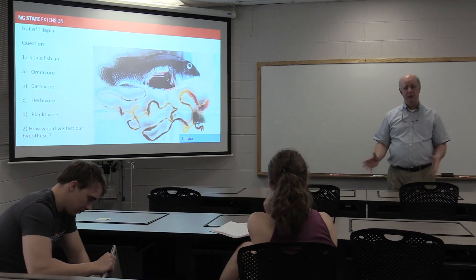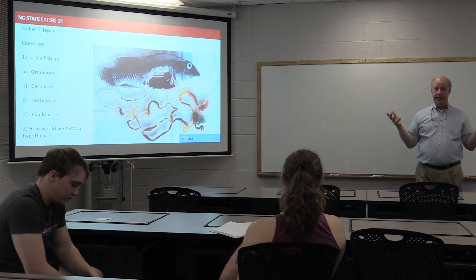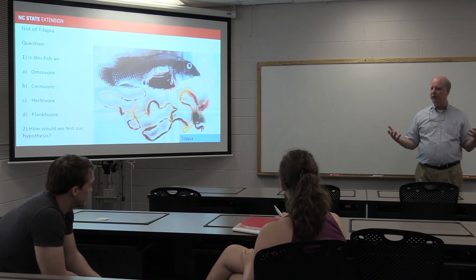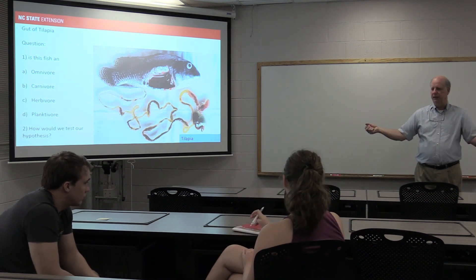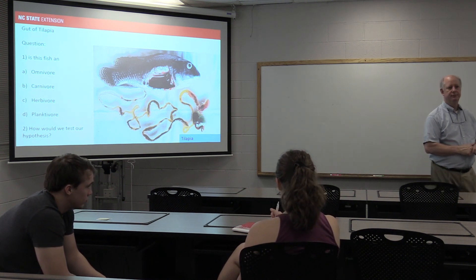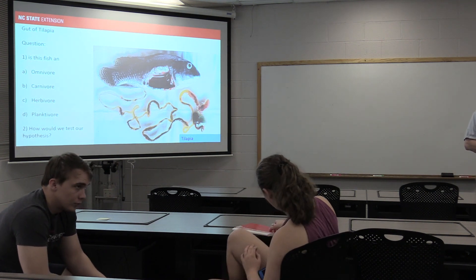I just wanted to kind of get us moving in the right direction. Before we start talking about the GI tract, I want to make sure there's something meaningful behind it — you have to understand a little bit about where it comes from. Good to see you guys.